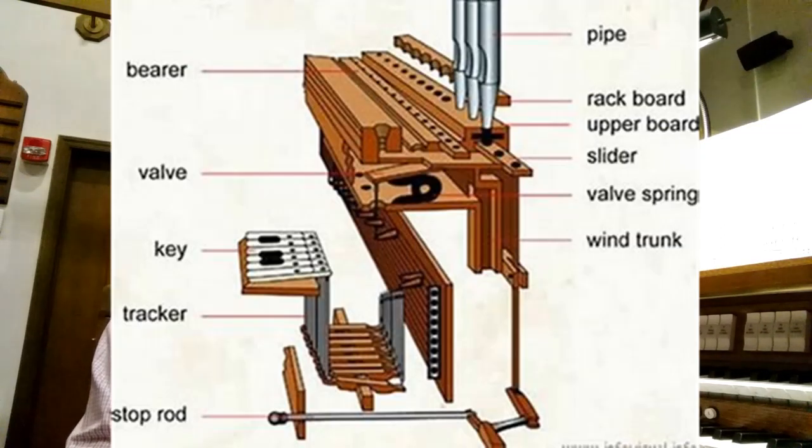Long before the Industrial Revolution, organs had to use mechanical action to control the winds of the pipes. When the organist pressed a key, a series of levers, rocker arms, cables, and levers would go to work to transfer the mechanical energy from the key to a valve under the pipe, to open up and let air in so the pipe could speak. We still build organs like that today, even with electricity, and those type of instruments are called trackers.